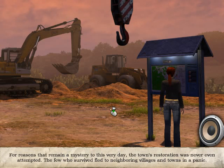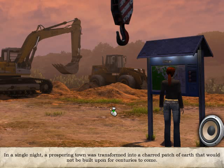The few who survived fled to neighboring villages and towns in a panic. In a single night, a prospering town was transformed into a charred patch of earth that would not be built upon for centuries to come.